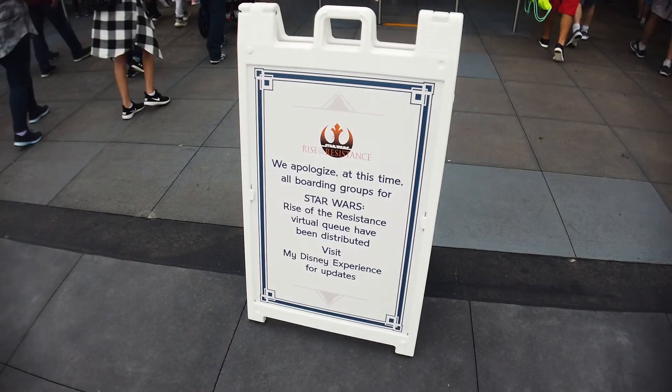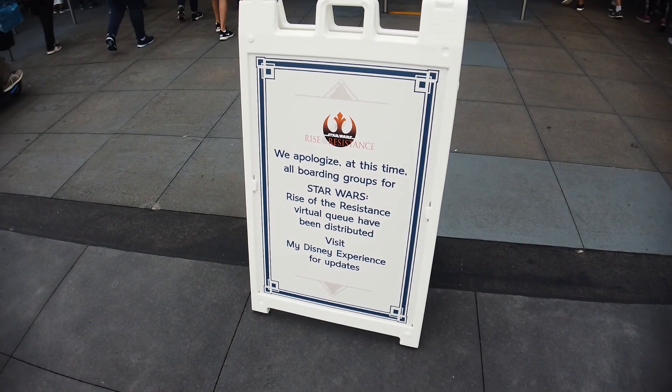I know everyone's freaking out about Rise of Resistance, and I don't think I'm gonna be able to get in for that ride, but we'll give it a shot. Well, there's my answer — they're all gone. I can't be that surprised; the park opened at 7 and it's like 8:30, so of course they'd be gone. In the meantime, I want to see what kind of Christmas stuff they've got going on here — this is one of my favorite places to go at Christmas time.